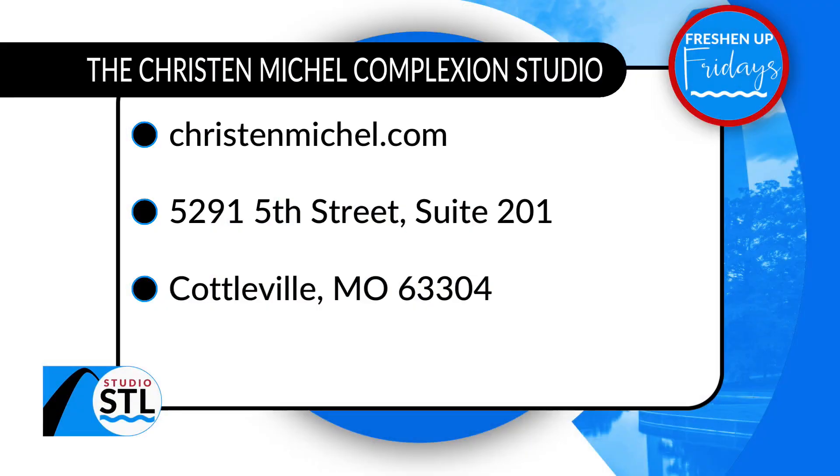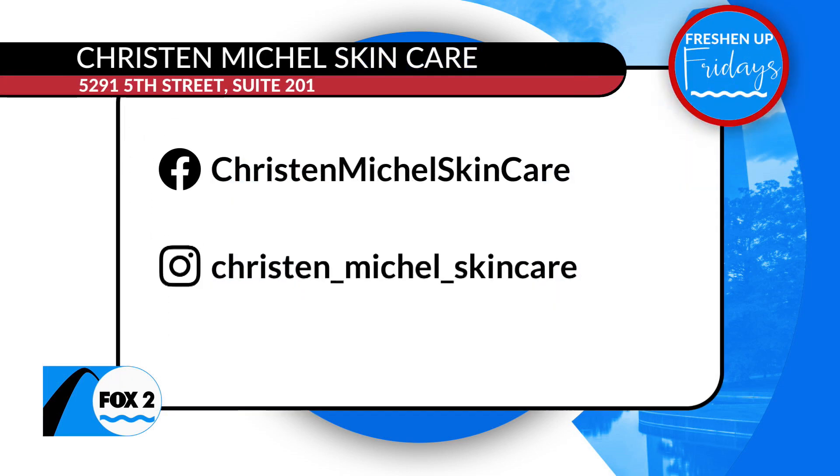If you're interested in learning more, working with Kristin as an esthetician, or getting connected to another esthetician in the greater St. Louis area, you can find her at KristinMichael.com — that's also where you can find her skin quiz if you'd like to figure out your skin type. The Kristin Michael Complexion Studio is located in Cottleville. She also posts lots of fun stuff on social media, so give her a follow — her handles are right there on the screen.